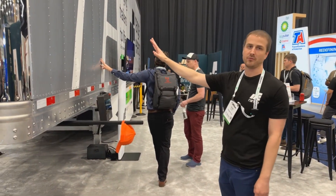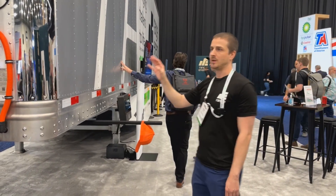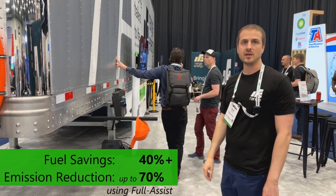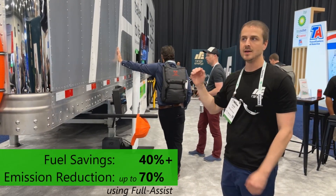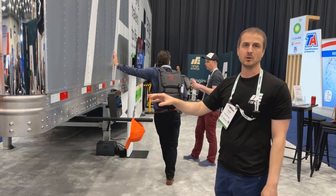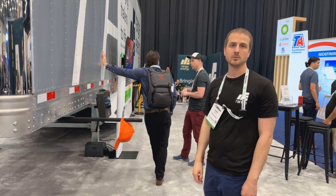So if we're applying propulsion with the fully loaded trailer, we're trying to make the trailer feel empty. By doing that, we can lessen the work the tractor has to do and realize upwards of 40% fuel savings and an even greater impact on emissions. Because the assistance we provide is during heavy acceleration and deceleration — the most inefficient operating zones for a diesel tractor — we anticipate upwards of 70% reduction in NOx and particulate emissions.